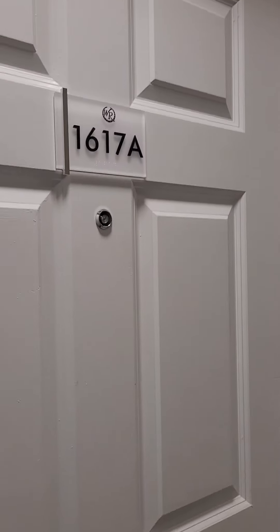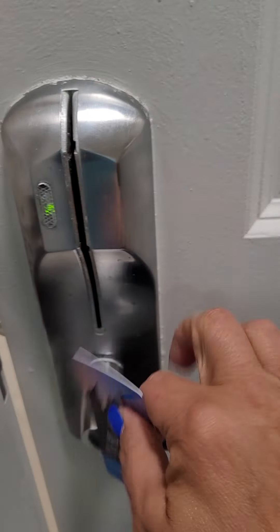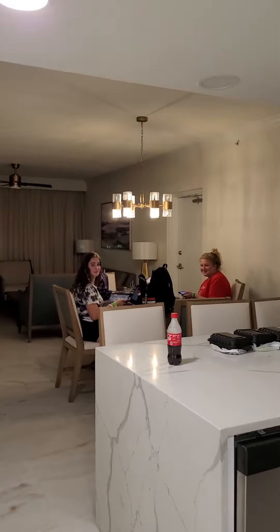Here we are at the Westgate Town Center in Kissimmee. We've been on vacation for way too long — we got stuck in Florida after the Southwest Airlines fiasco. But this is our third hotel villa and it's beautiful. I'm going to show it to you now. This is 1679 — okay, entering.